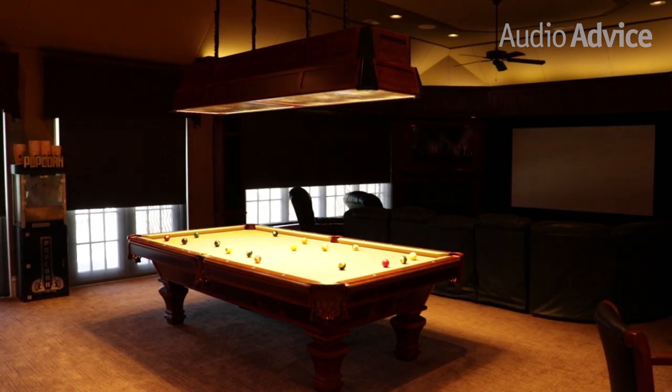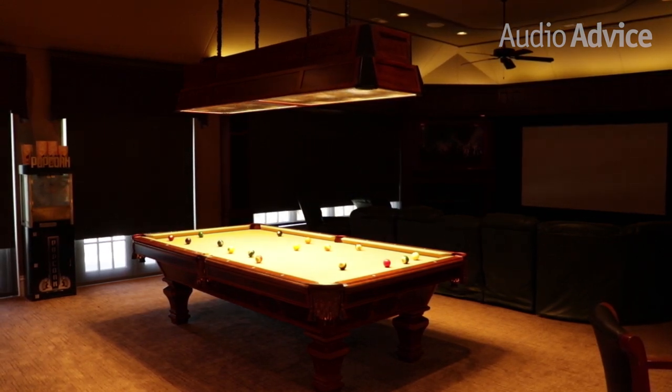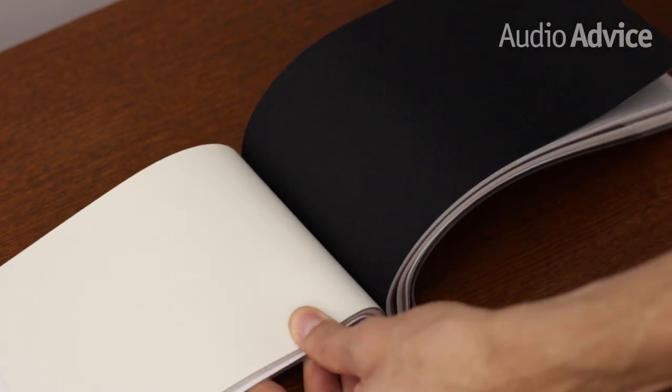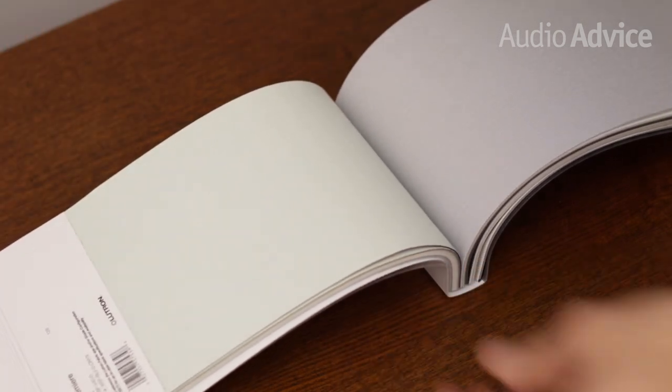In media rooms and master bedrooms, blackout shades are often the norm. Your specifier will help you decide if you want one solid fabric, or if you want to go with a fabric with a darker color on the inside and a lighter color facing outside. This has some energy-saving advantages since the lighter colors will retain less heat.